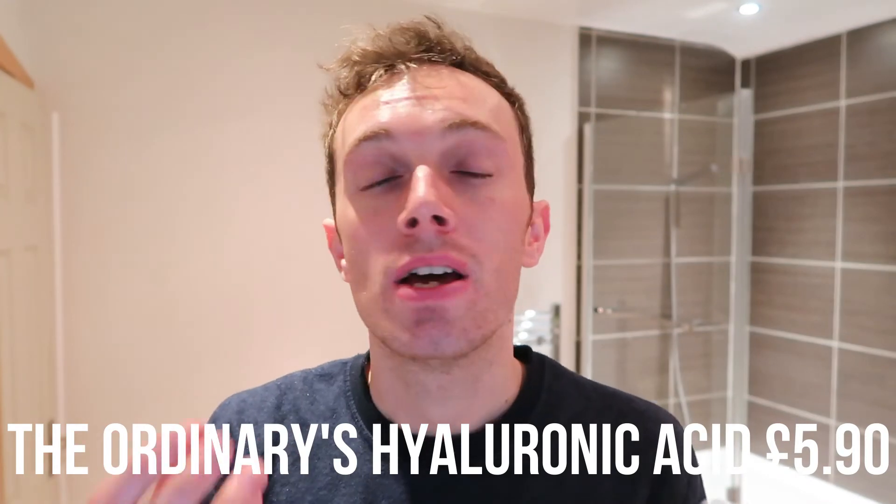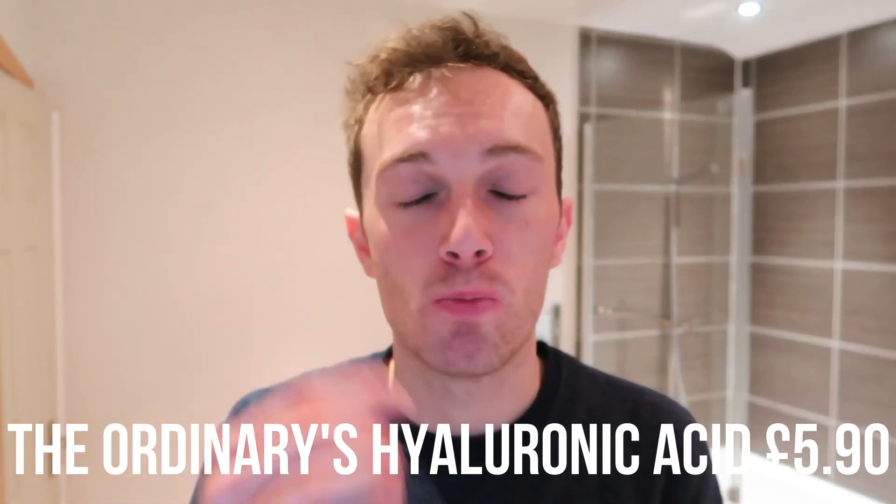Quickly after, while my face is still a bit damp from the chemical exfoliant, I then obviously go on and use my hyaluronic acid - which we all know needs to be applied to a damp or moist face for the product to really be effective. Using this will also really elevate that chemical exfoliant process and get deep into my skin cells. Just like I did this morning, just a few little drops around the surface of my face.